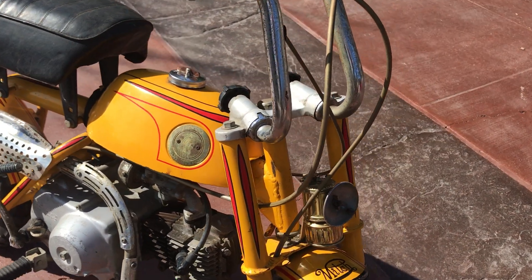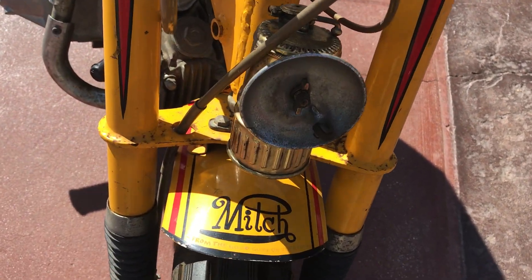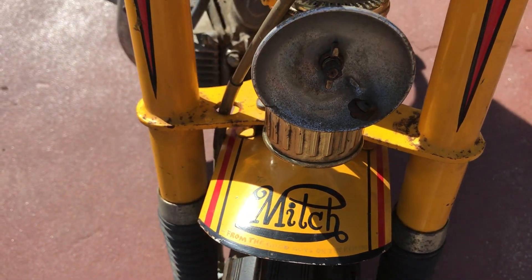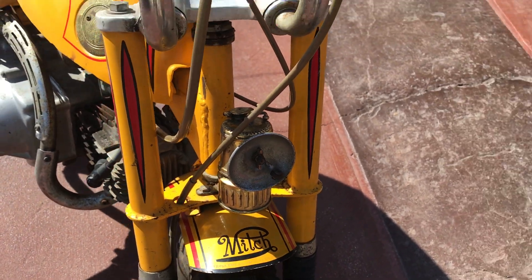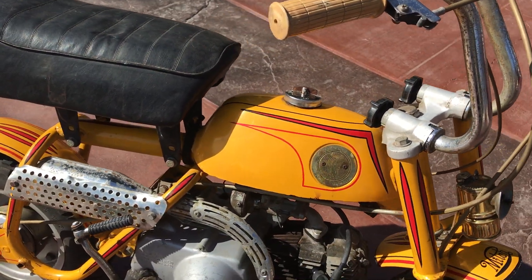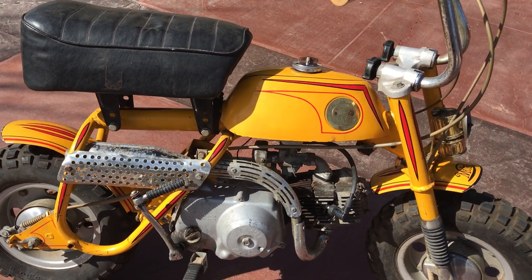You're going to ask me why, well, I'm going to tell you. Take a look at the front fender here — it says, 'To Mitch, from the good guys on the Reavers.' The Reivers was a movie that was made back in 1969 starring Steve McQueen and a little kid by the name of Mitch Vogel.